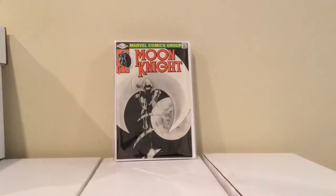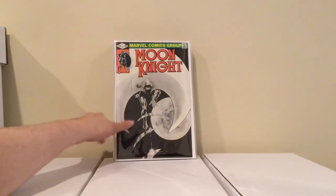And I got this Moon Knight number 15, solely for the cover — Frank Miller drew it, I think with Joe Jusko. It's a cool cover, and it was only 2 bucks.